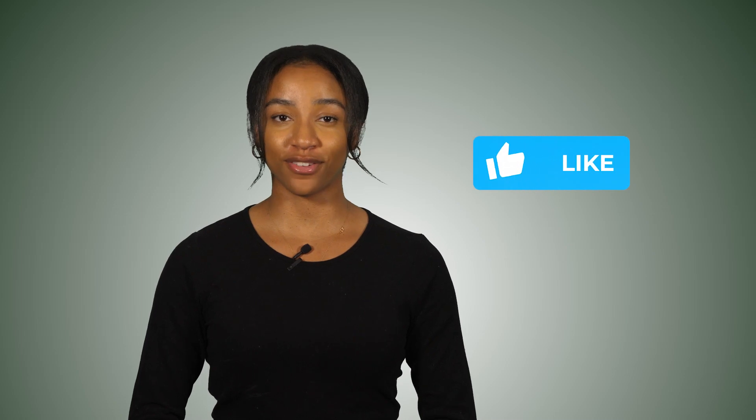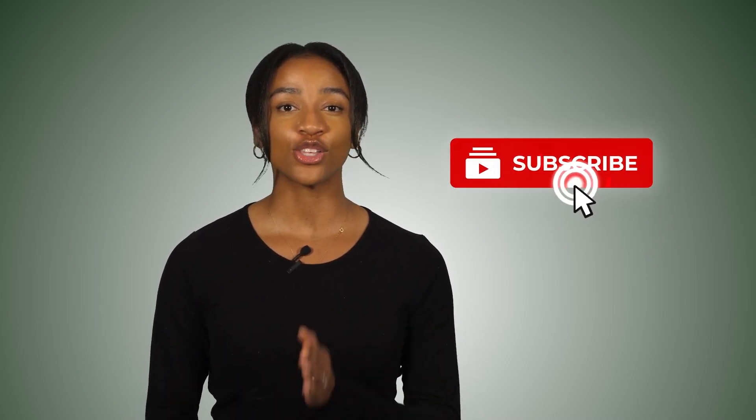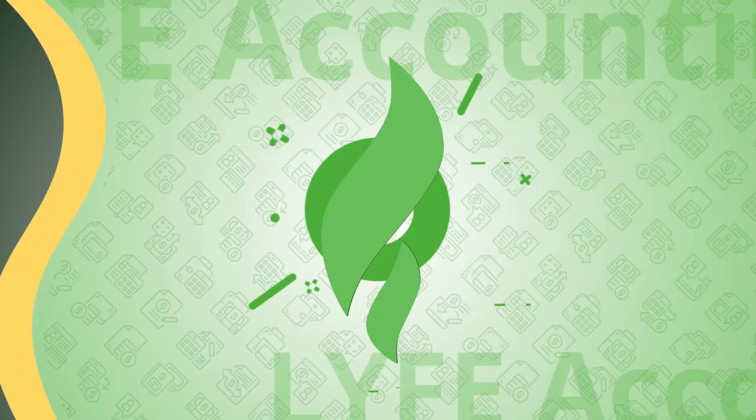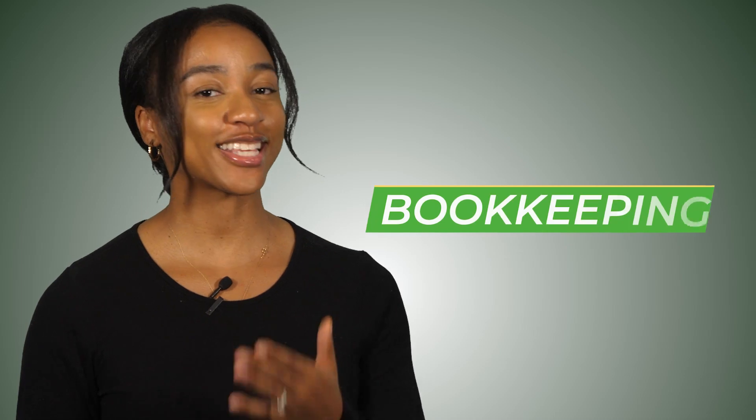Before I jump into this video and give you helpful tips to increasing your business profits, please give this video a thumbs up and subscribe to our channel so you don't miss out on future videos. The very first thing you need to do in order to increase your profit is bookkeeping.